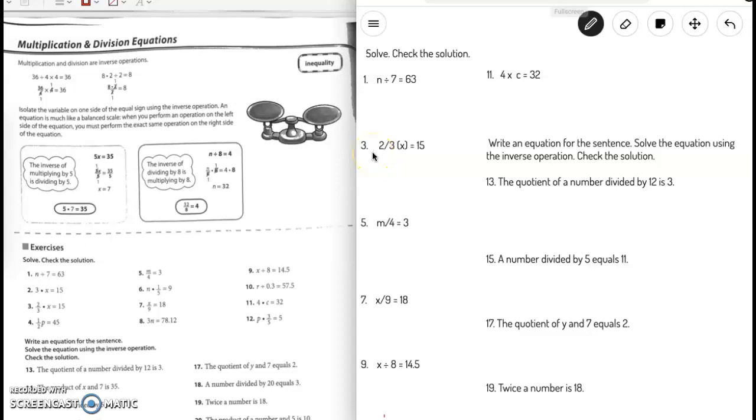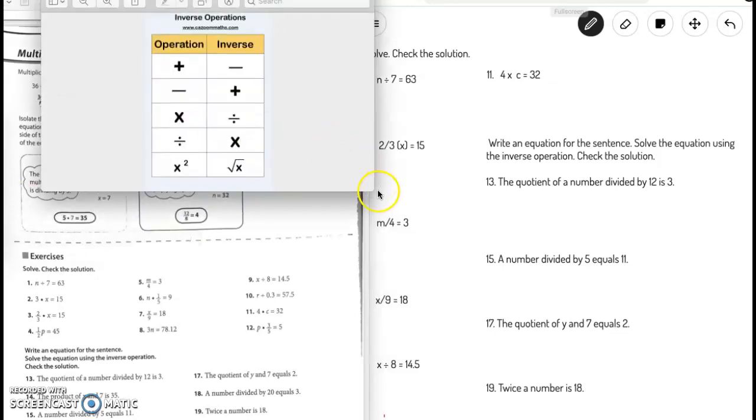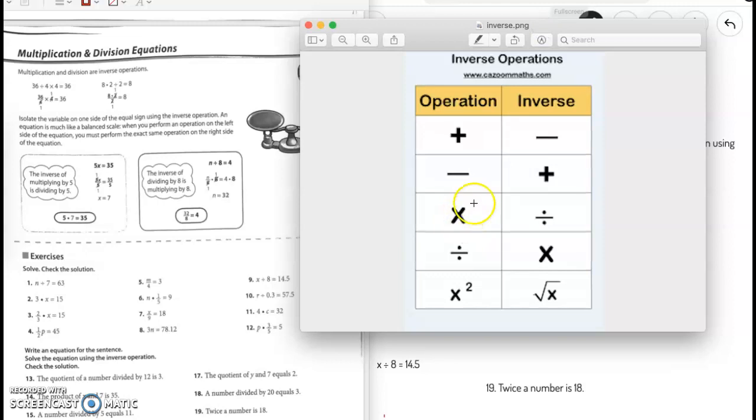Hello boys and girls, welcome to math class. We are chugging along with our equations chapter. Today we're going to be doing multiplication and division equations. As a reminder, these are our inverse operations that we talked about last week. Multiplication and division are inverse operations of each other.